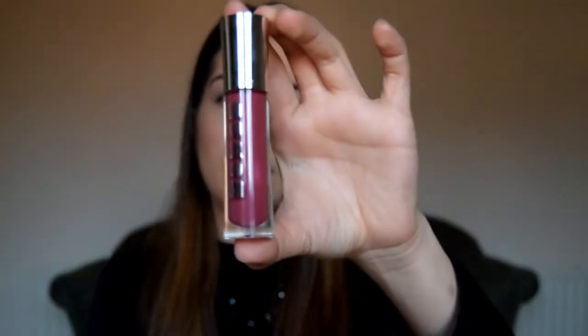My number four product is by Buxom and it's a Full Bodied Lip Gloss. It's a really nice color — a pinky sheer shade, though it's quite intense for a lip gloss, more of an intense texture rather than fully sheer. The packaging is nice again. I don't use lip gloss as often but I will be giving this one a go.